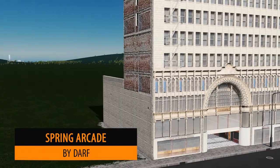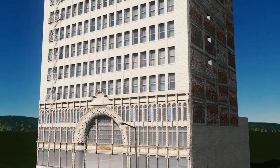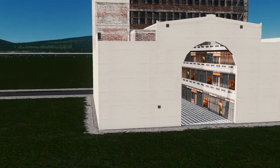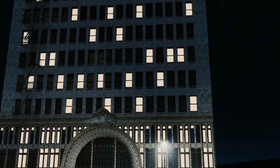Up next we have Daft with the Spring Arcade. This model very much shouts America to me — you have an arcade at the bottom of the building where you can have your shops, and apartments on top.